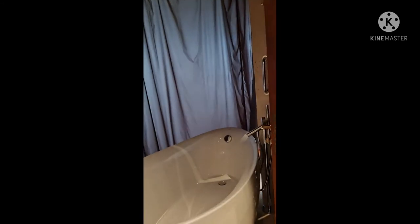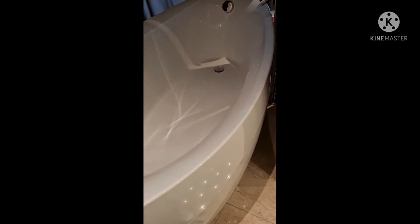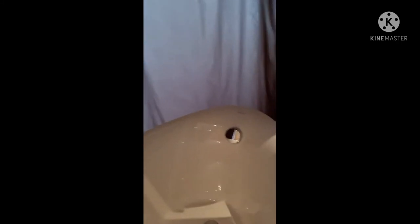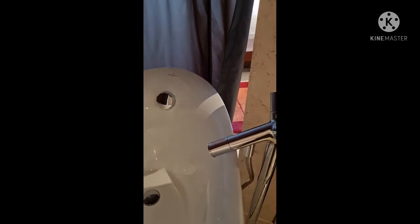Coming out from there is the bath, which I don't normally use — it's a huge one and it's nice. You can also wash in it, or just not use the bath.